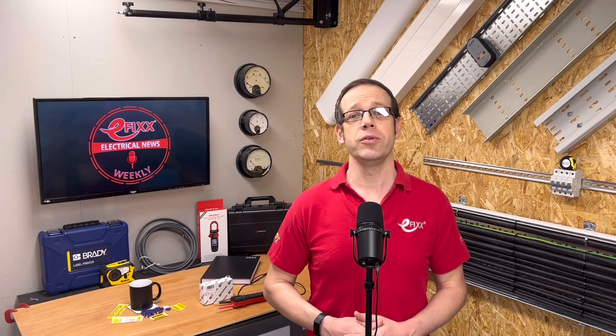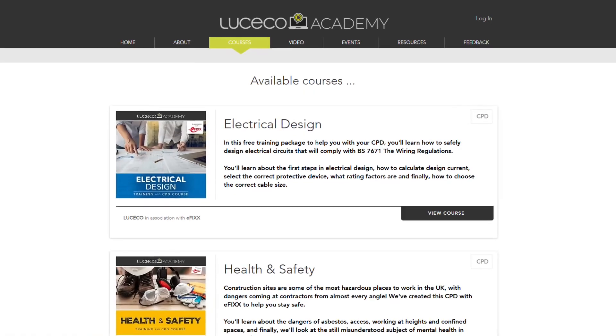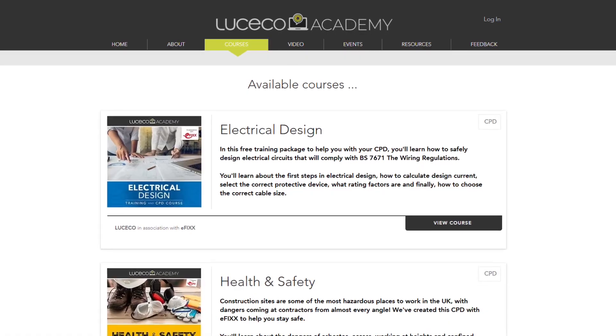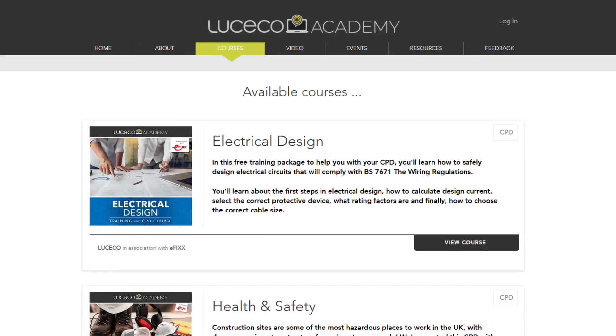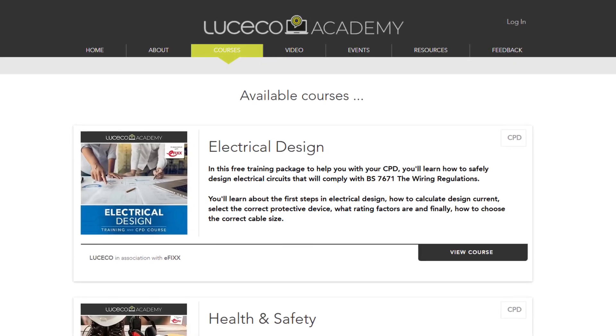An exciting update from the Lucico Group: as part of their ongoing commitment to support electricians, they've relaunched their online training academy with courses on all manner of subjects, from electrical design to fire alarms to EV charger installs. Many of the courses are presented by a familiar face, so you don't need to be bilingual in tech speak. Click the link in the show notes to see all the courses available to help you with your CPD.